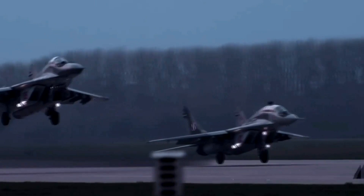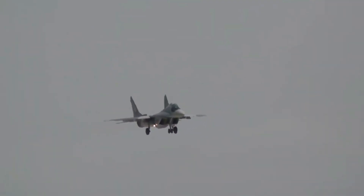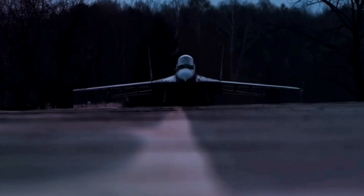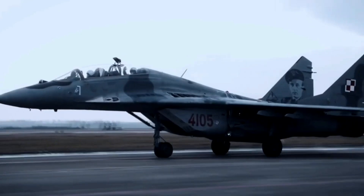In the dynamic landscape of military aviation, the MiG-29 — also known as the Fulcrum — stands as a testament to Soviet engineering prowess. Developed during the Cold War era, the MiG-29 was designed to counter western adversaries, particularly the American F-15 and F-16. Its maiden flight in 1977 marked the beginning of a new chapter in aerial combat capabilities.